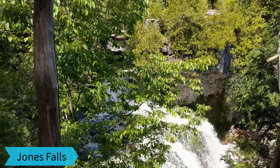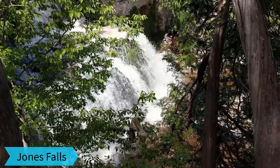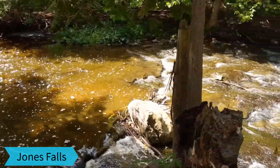Jones Falls is a great place to stop for a driving break. Although it's off the main road, when you take the 10-minute walk to the falls you end up in a peaceful little paradise. We highly recommend this stop if you're in the area.